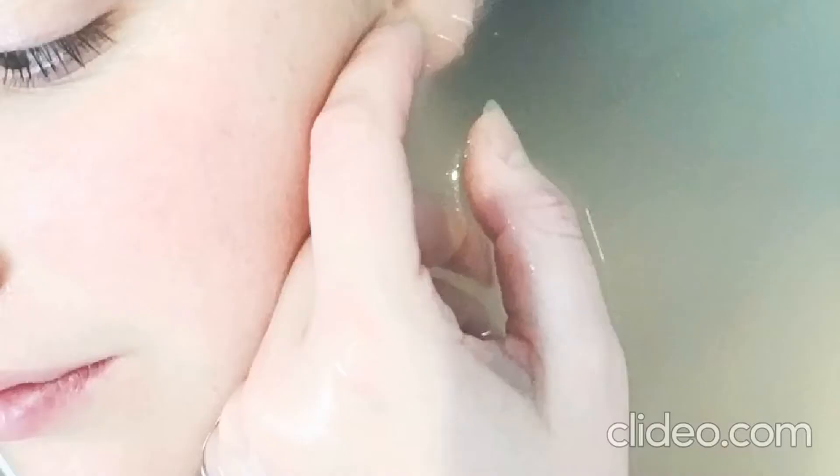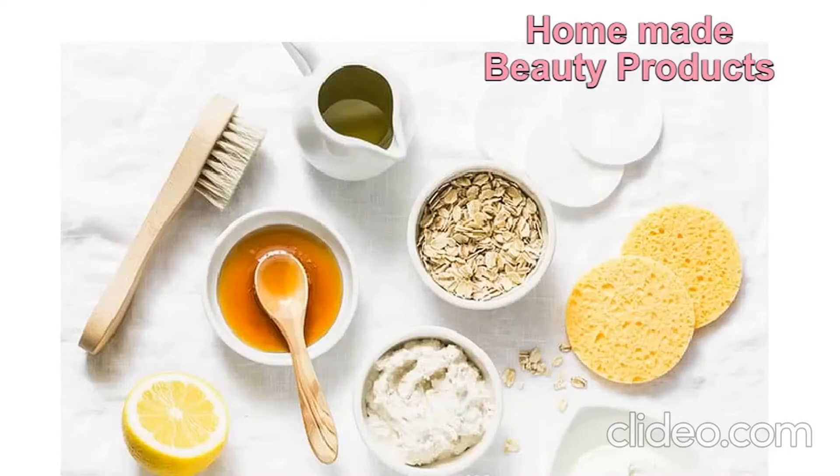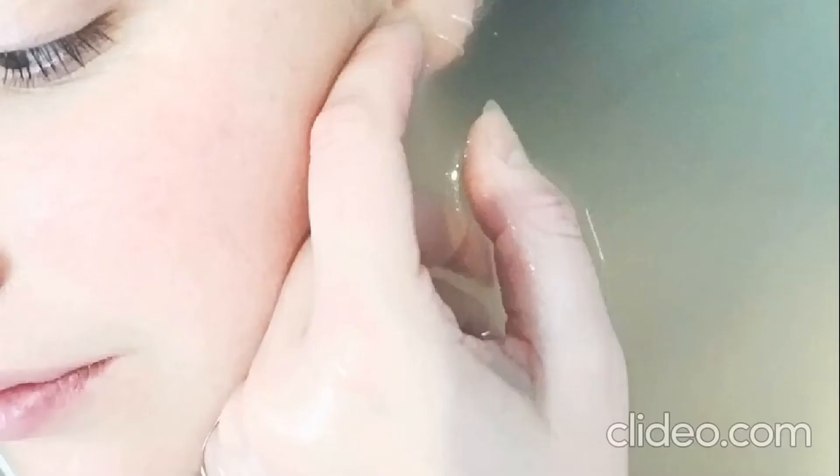Hello everyone, welcome back to my channel. I am Dr. Monisha Sarkar. In today's video I am going to discuss homemade beauty products which are very easy to prepare and hassle-free to use — so beautify yourself!